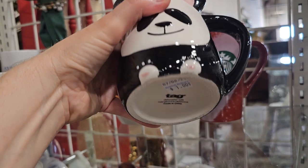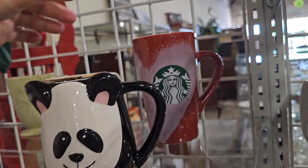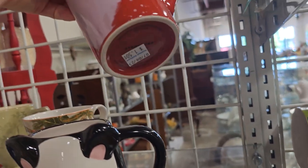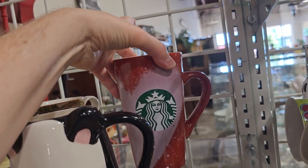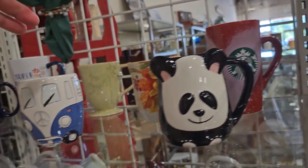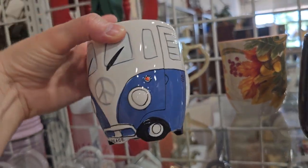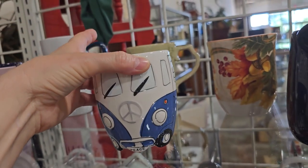I had to show you these mugs — they're so adorable. So $1 for the little panda mug. And there's a Starbucks mug for $1.50 — I've never been in a Starbucks ever in my life; people tell me it's fabulous. And this one — just the hippie in my soul — I love this little Volkswagen bus mug. $1. Isn't that the cutest mug you've ever seen?